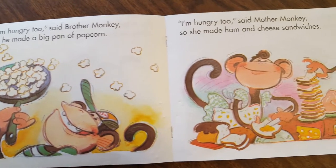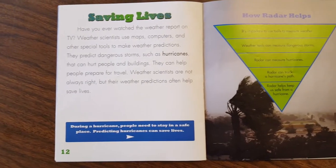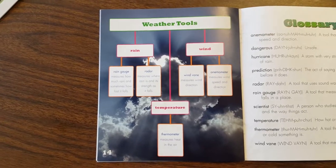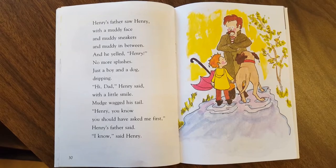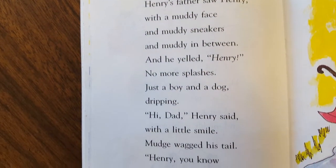At the end of grade one, students reading at a level J are considered reading on grade level. As you can see, the text is much more complex, with students being able to read a variety of genres, including early chapter books, and are now able to quickly apply word-solving strategies independently.